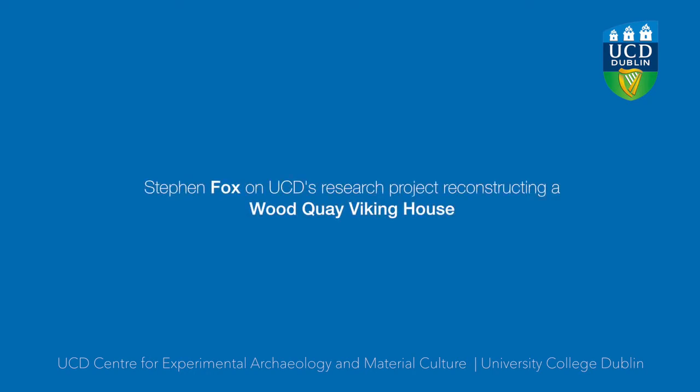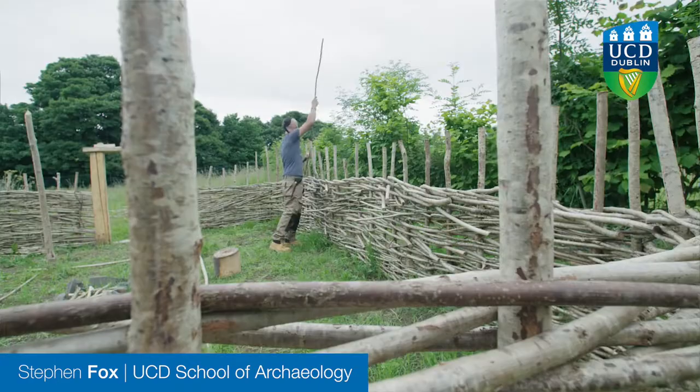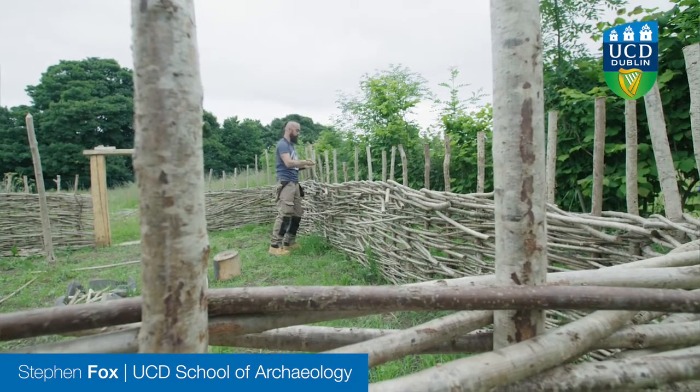This is a type 1 Viking Dublin house — a type of house that would have been standing in Dublin in the year 1000. It's made primarily from hazel, woven hazel, posts and wattle construction, and the door frames have been hand-carved from ash.